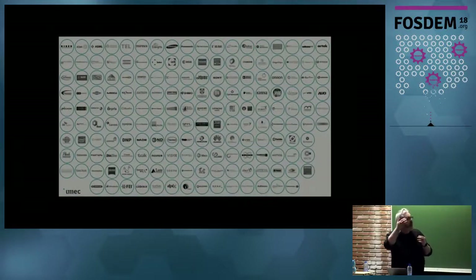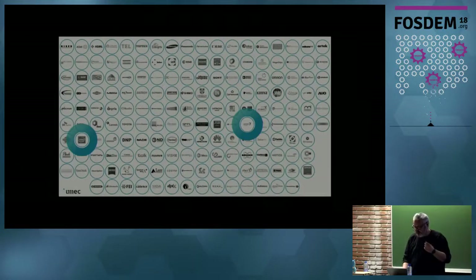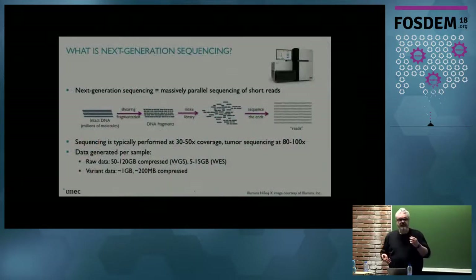This particular research has been done together with Intel and Janssen. And this particular research is about DNA sequencing. I will give a little bit of background on what DNA sequencing is actually about.